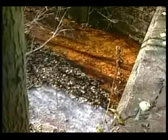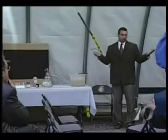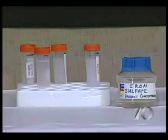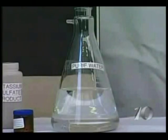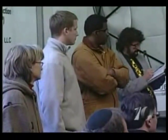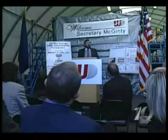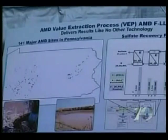It's acid mine drainage that is pouring out of a large abandoned underground coal mine. Using the new technology that was developed for this project, other chemicals are mixed in, and what is left is clean water and a sulfate compound that can be used as a fertilizer or in creating other industrial products. Getting this process to work on a large scale could pay off for the environment and the economy of Pennsylvania, which is why the state has invested $1.5 million in the project.